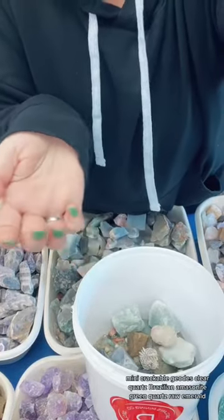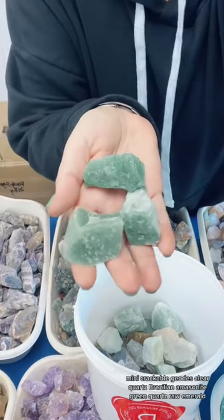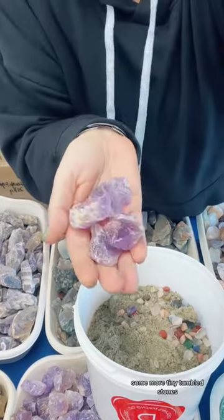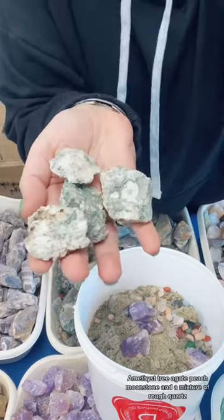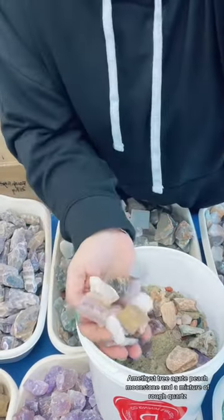Mini crackable geodes, clear quartz, Brazilian amazonite, green quartz, raw emerald, some more tiny tumbled stone, amethyst, tree agate, peach moonstone, and a mixture of rough quartz.